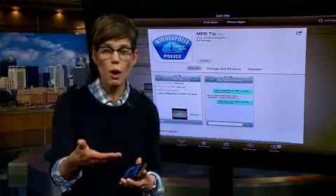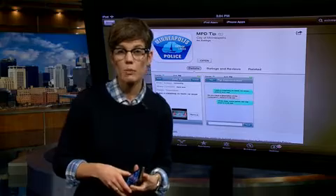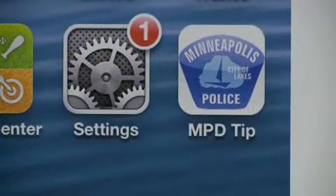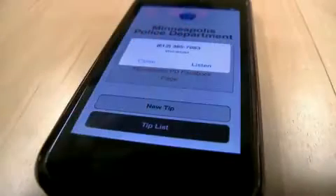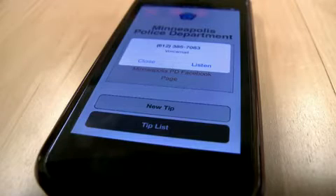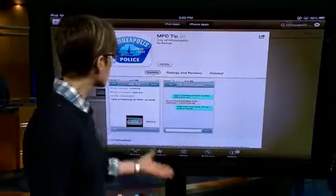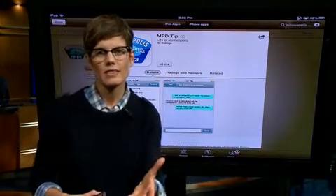There's a second way to use your smartphone to contact the Minneapolis Police Department with a tip. You can use their app called MPD Tip. That is a free app you can get for your Android phone or your iPhone in the app stores. Once I open the app, I just hit new tip, and then I enter what I'm contacting them about. It's all pretty simple — you can either text from your phone, or you can download the app and send in a tip that way.